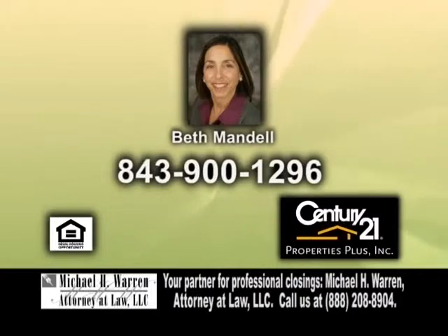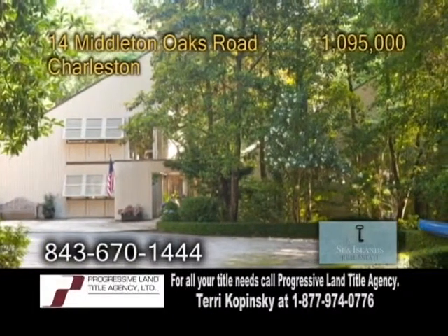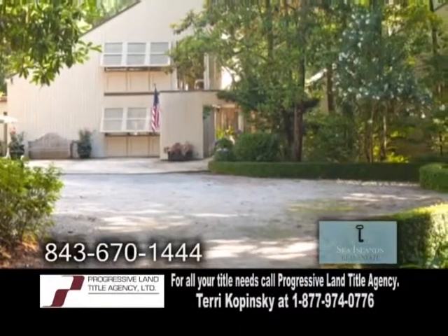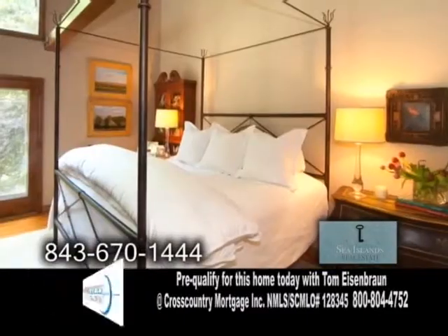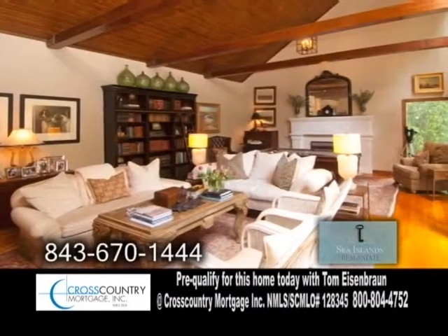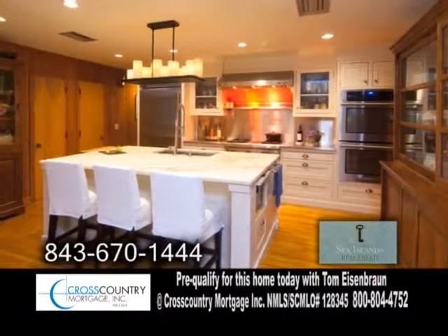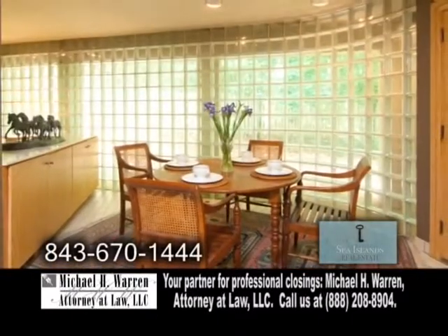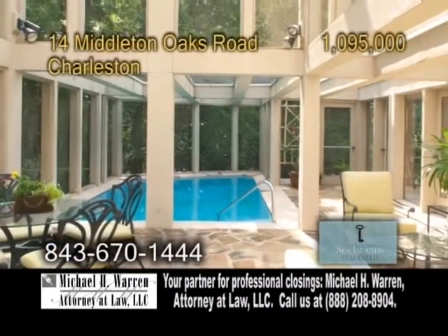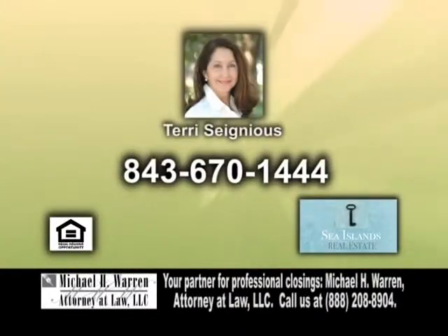A stunning home in Charleston, situated near the historic grounds of Middleton Place. The open floor plan boasts 5,512 square feet of living space. There are four bedrooms, three full baths, and two half baths. The living room offers vaulted ceilings and two wood-burning fireplaces. The modern kitchen includes a large marble-covered island and an eating area. The huge formal dining room has hardwood floors. Enjoy swimming in the indoor saltwater pool and relax by the private pond. For a private tour, contact Terry Signius.